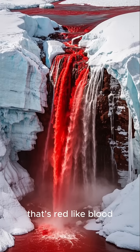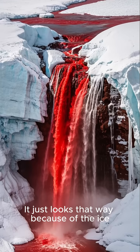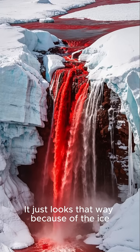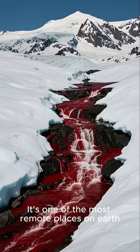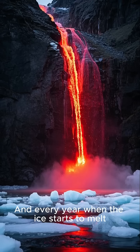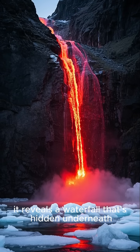There's a waterfall in Antarctica that's red like blood. It's not actually red — it just looks that way because of the ice. This is Taylor Glacier. It's one of the most remote places on Earth. And every year when the ice starts to melt, it reveals a waterfall that's hidden underneath.